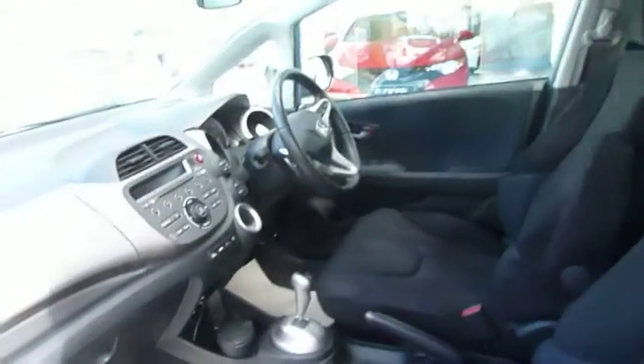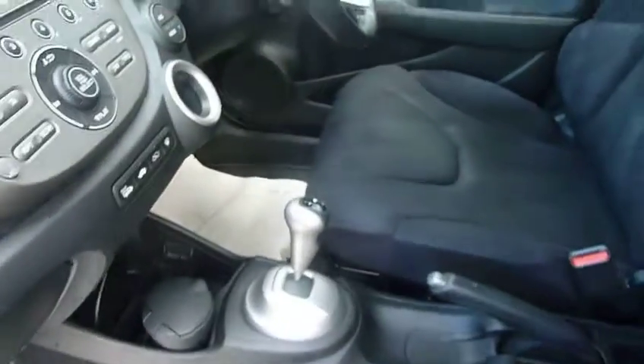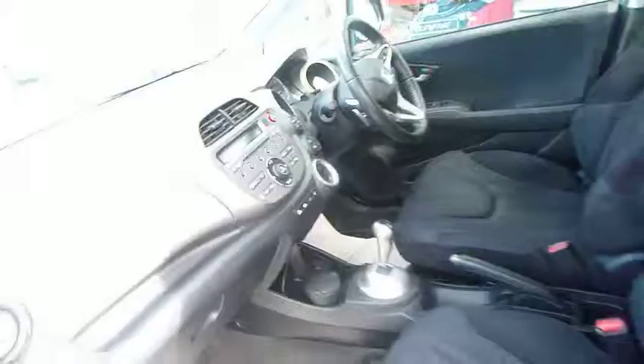Blue-black interior — there we have the little semi-automatic gearbox. Jazz five-door hatchback, plenty of room, with the EX having the centre armrest there, just to move that back into position.